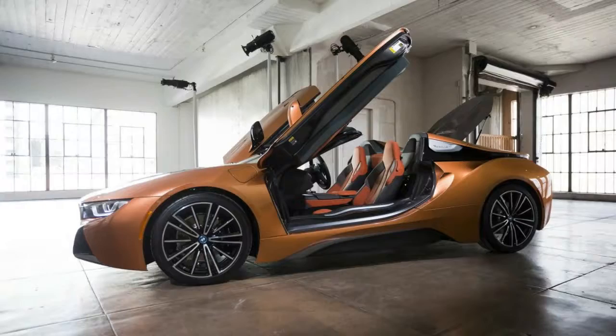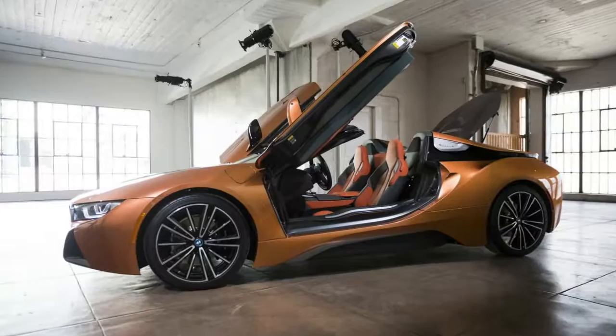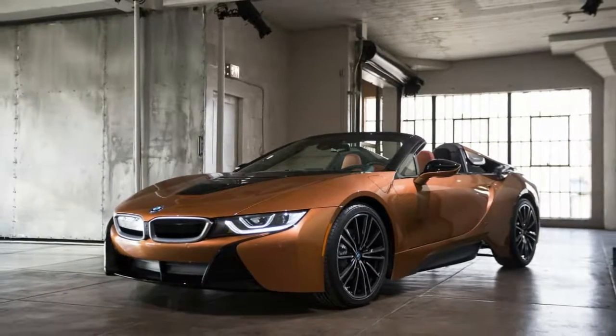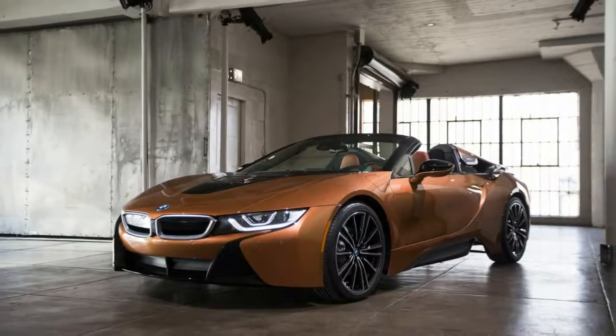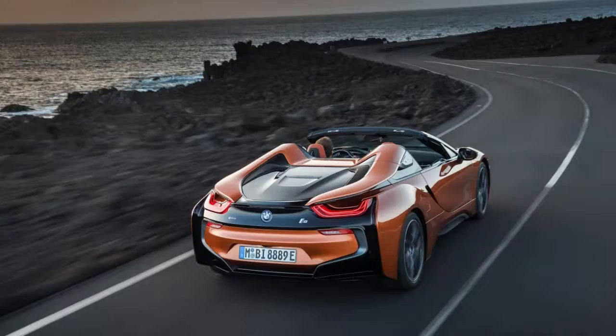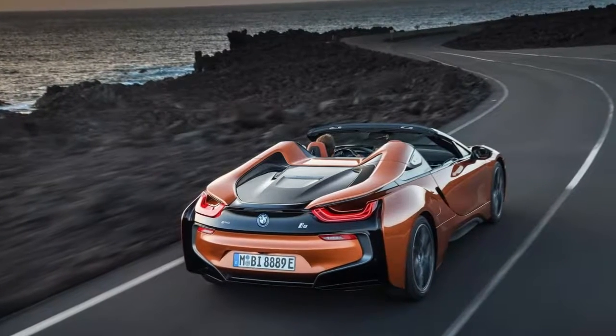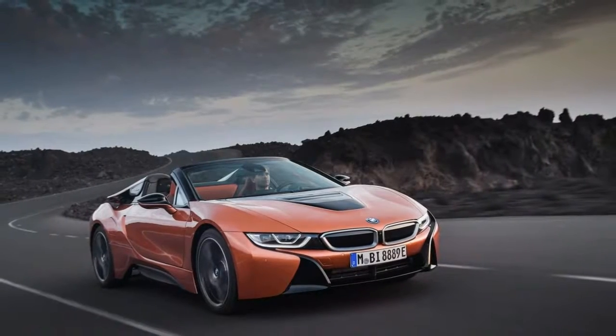BMW will open the order books for the new i8 Roadster this spring in the United States, with prices to be announced closer to that date, coinciding with the arrival of the updated i8 Coupe in the U.S. market. The revamped i8 Coupe is also on display at the 2018 NAIAS, where it made its world premiere.